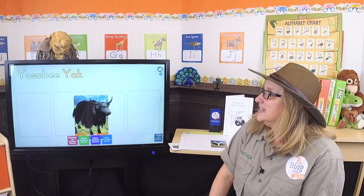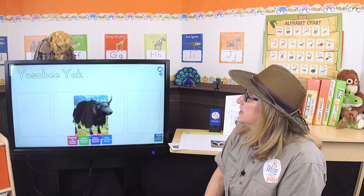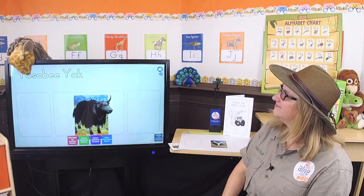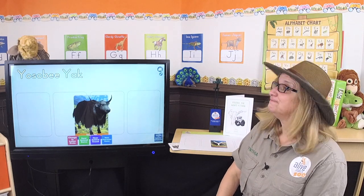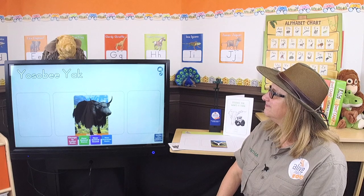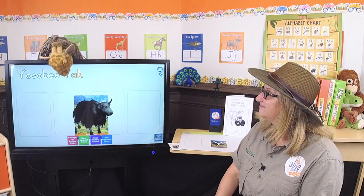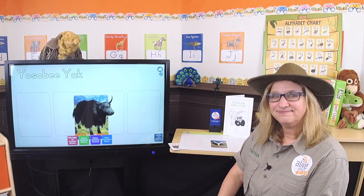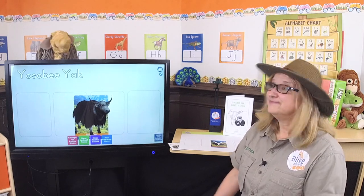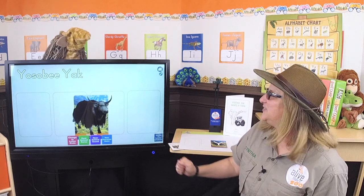Yoseby Yak. So Gertie, can you touch his name and let's listen to the beginning sounds. Yoseby — yuh, yuh, Yoseby. Yak — yuh, yuh, yak. So let's sing our letter sound song. Yeah, let's do it — everybody ready?